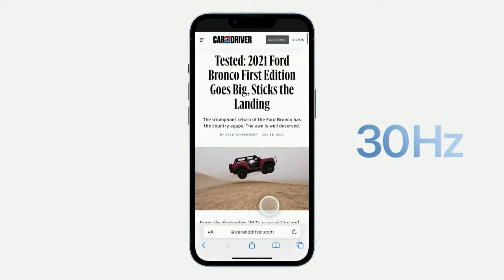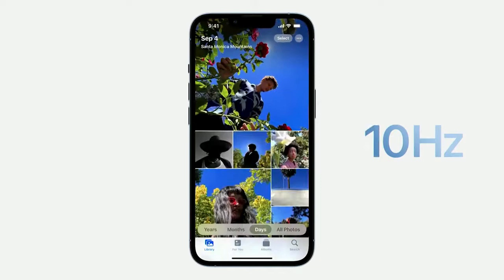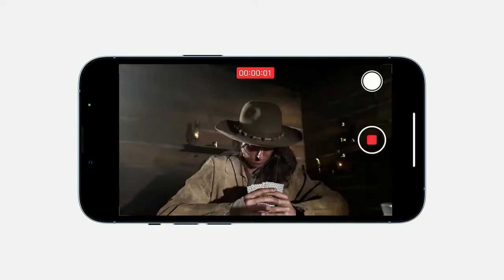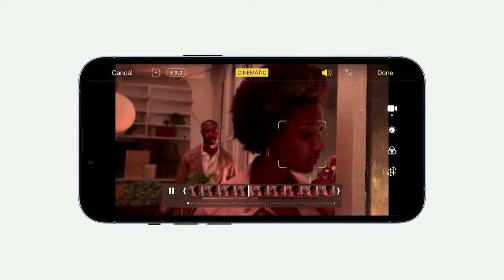We also optimized iOS to take full advantage of ProMotion. When swiping between apps or scrolling, the system adapts frame rates to precisely match the speed of the user's finger, resulting in an incredibly responsive, fast, and fluid experience. The new ultrawide camera enables amazing macro slow-mo videos thanks to the new lens design. The new 3x telephoto allows you to zoom even closer to the action. The all-new cinematic mode uses machine learning and disparity to create a depth map built into the video, so you can change the depth effect, including the level of bokeh, and where the focus is applied even after capture.